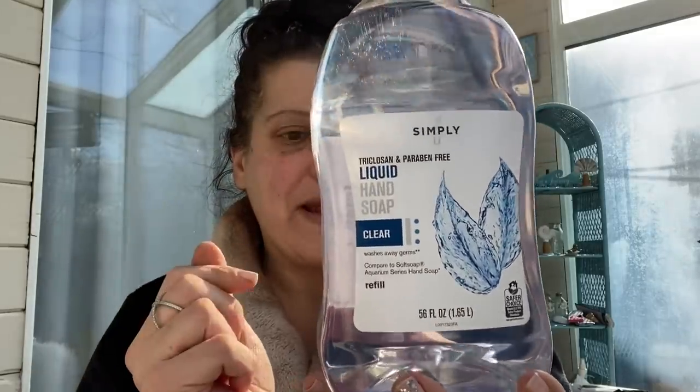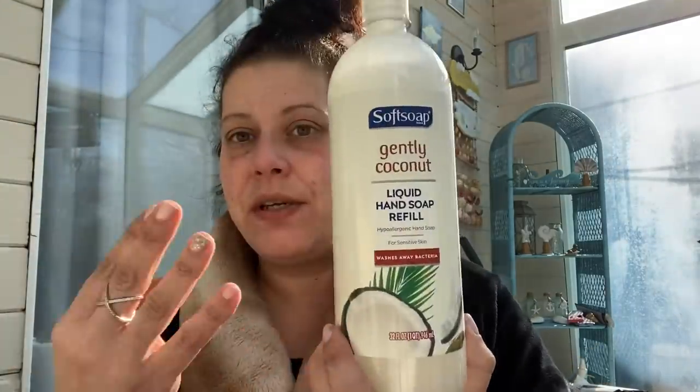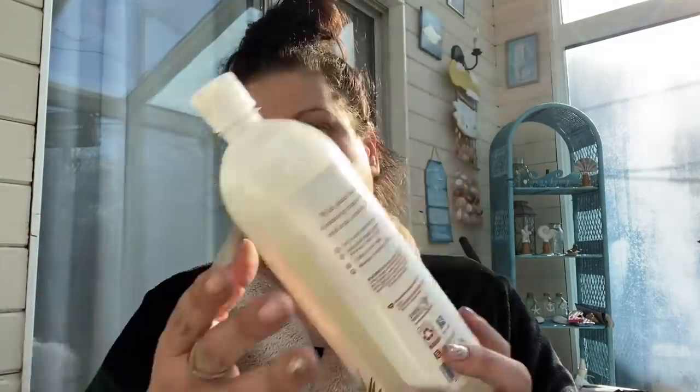In health and beauty: I got two giant Simply brand 56-fluid-ounce hand soaps — compare to Soft Soap Aquarium Series. I'm not crazy about that smell honestly but at that size it's incredible. I also found a 32-fluid-ounce Soft Soap Gently Coconut — I've since seen lavender too. It doesn't really matter, it's soap and we need it.